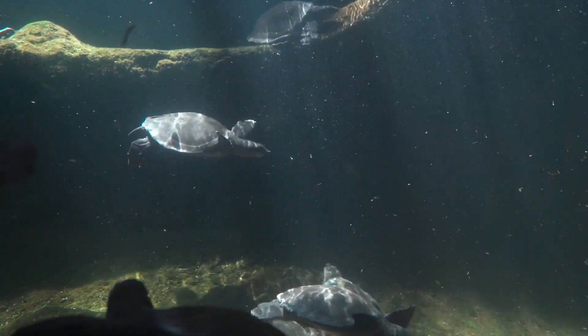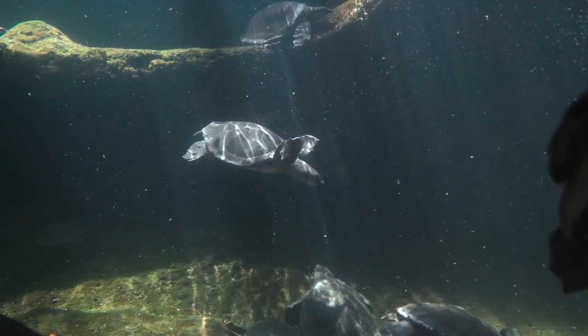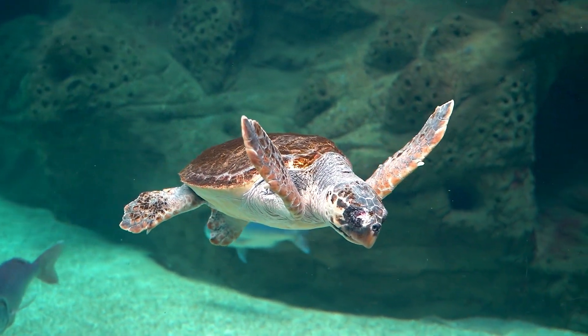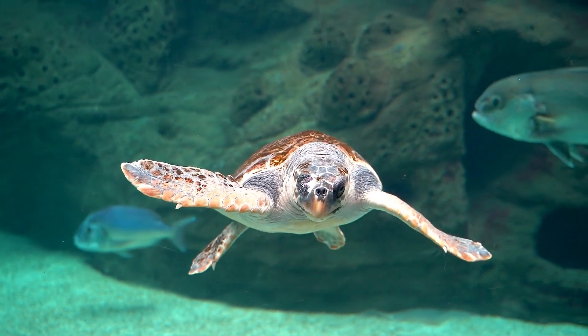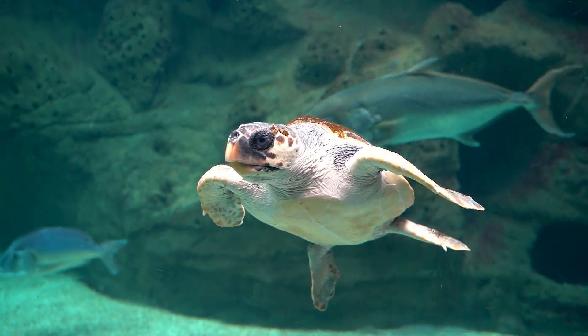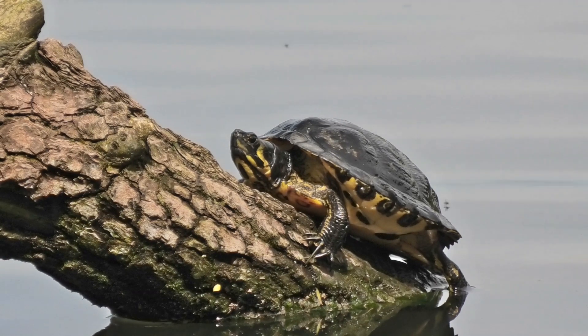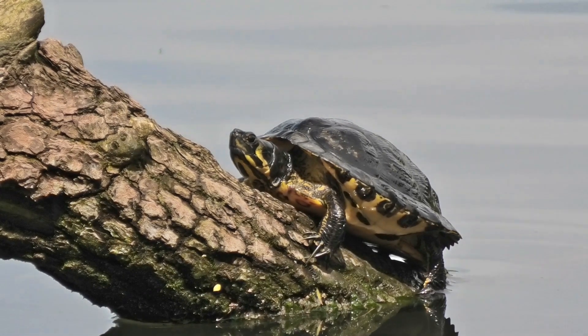Sea turtles, such as the loggerhead, green, and leatherback turtles, are truly remarkable ocean wanderers. They travel thousands of miles across oceans to lay their eggs on specific beaches. Freshwater turtles, like the red-eared slider and painted turtle, inhabit lakes, ponds, and rivers.